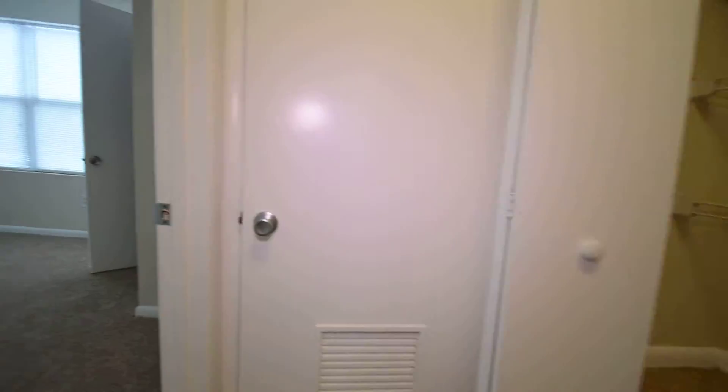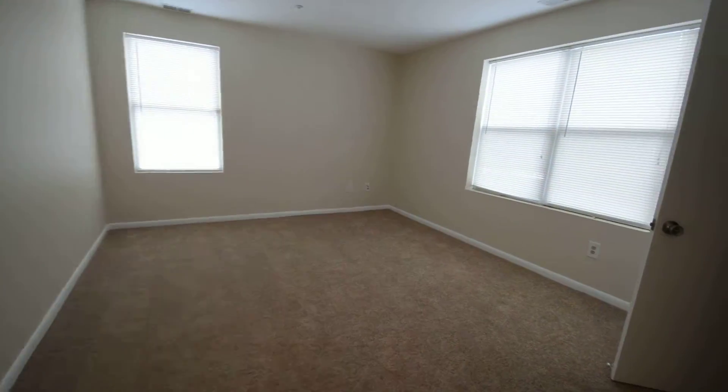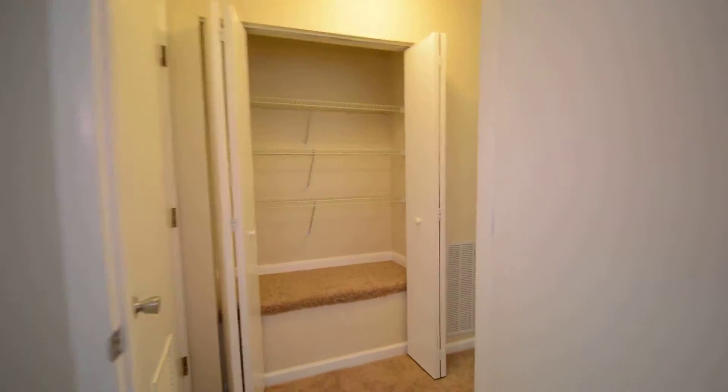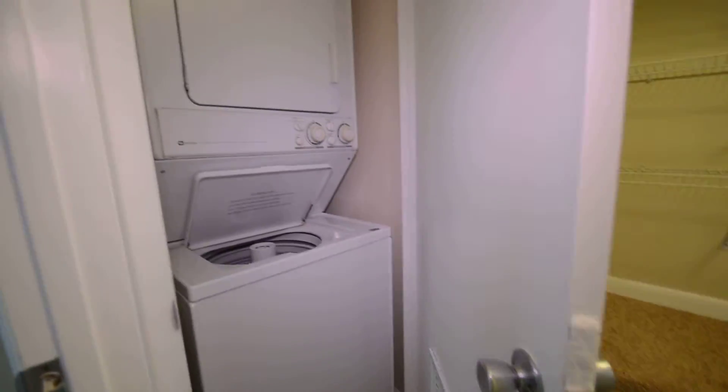Then you've got a really good-sized second bedroom with another walk-in closet. Back in the hallway, we've got a linen closet and a stacked washer and dryer.